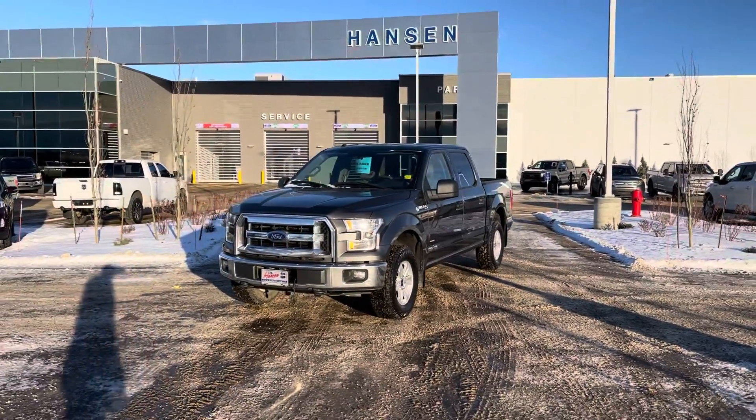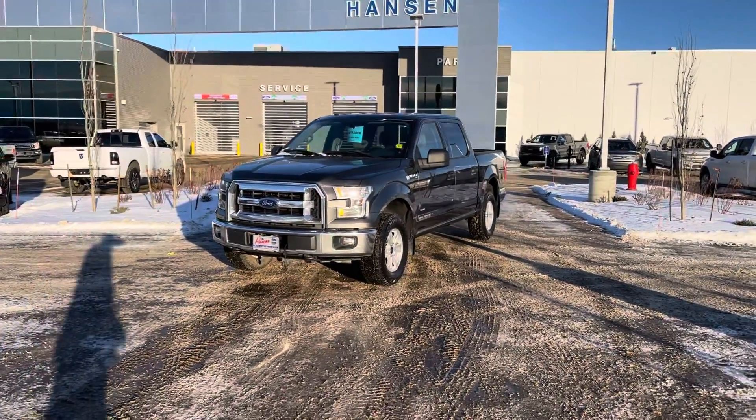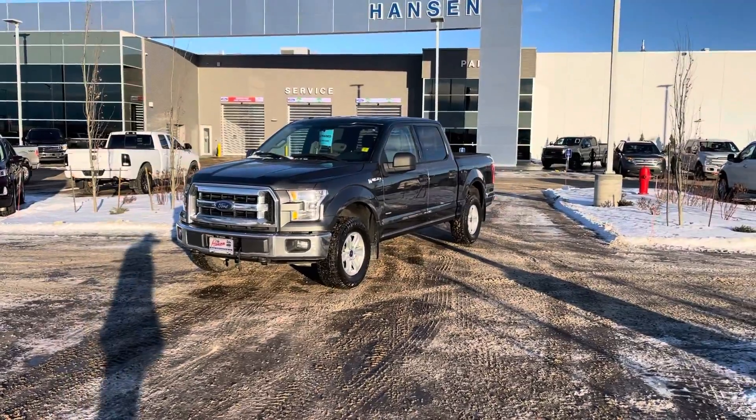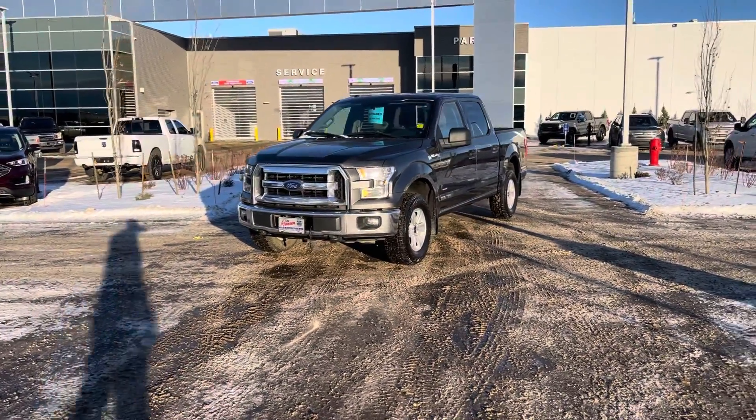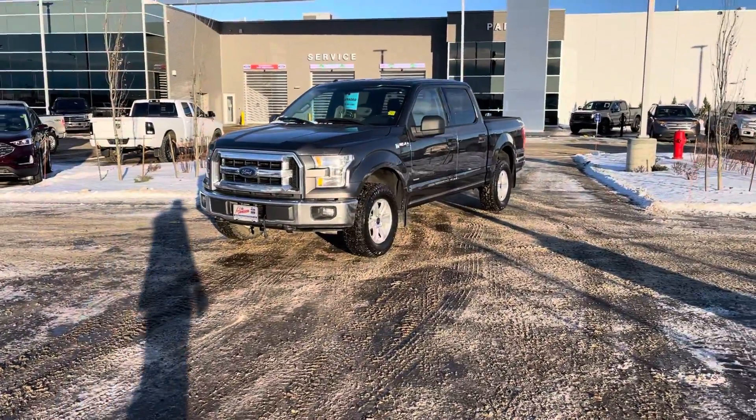All right my friends, take a look at this. This is a great value for dollar truck. This as-is 2016 F-150 XLT has 179,000 kilometers on it and it is actually in really good shape.